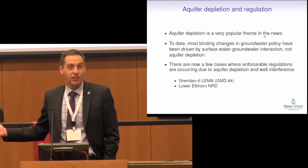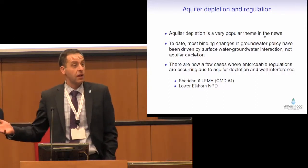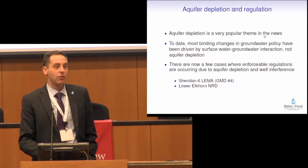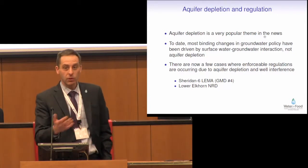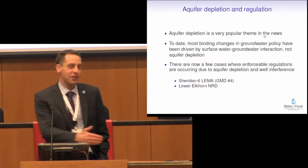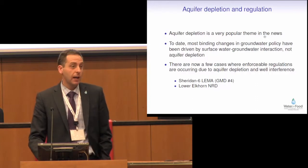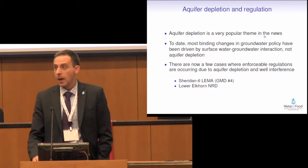I'm going to give two examples here. One is the Sheridan 6 LEMA that we talked about — it is incredibly innovative in that the group of producers petitioned the state to change their water rights to allow them to voluntarily reduce pumping. That's a unique situation we're all watching very closely. The LEMA only went in officially in January 2014, and last year was a relatively wet year. The longer-term goal is to reduce water use 20%. I'll be very interested to see what happens in the future. The Lower Elkhorn NRD, as an example within Nebraska, has been having well interference problems and as a result has started putting allocations and meters on some smaller management areas within the state.